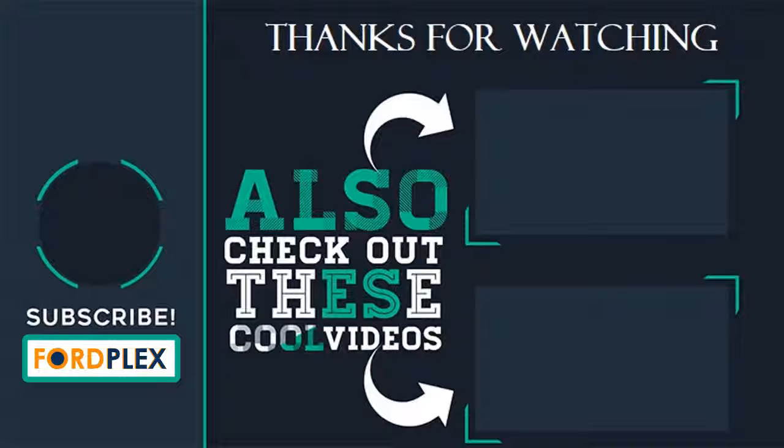Please subscribe to our Ford Plex channel and leave a comment below — which one do you like? Also check out these cool videos and buying guide.